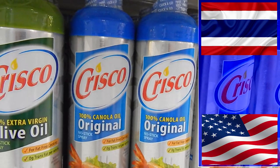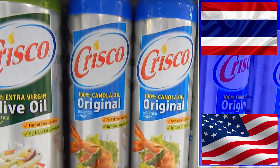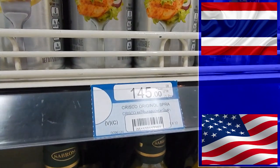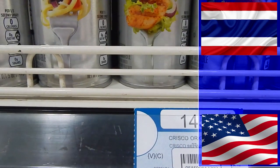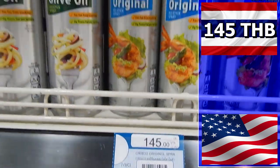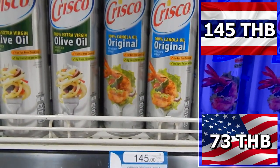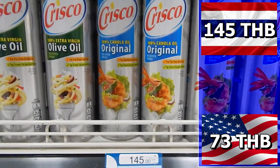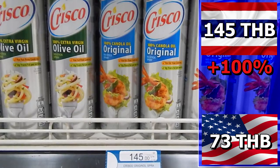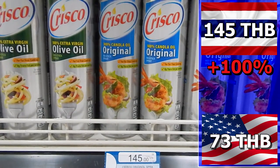As the ad says, keep cooking with Crisco. Well in Thailand that will cost you 145 baht. In the U.S. you could have got it for 73 baht — a 72 baht difference. Cooking with Crisco is 100% more expensive in Thailand than it is in America.